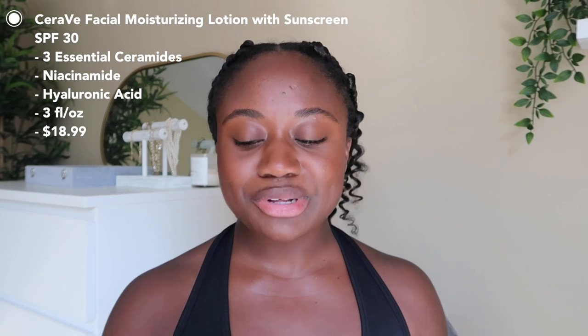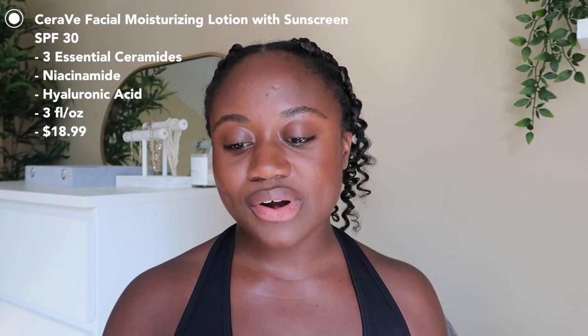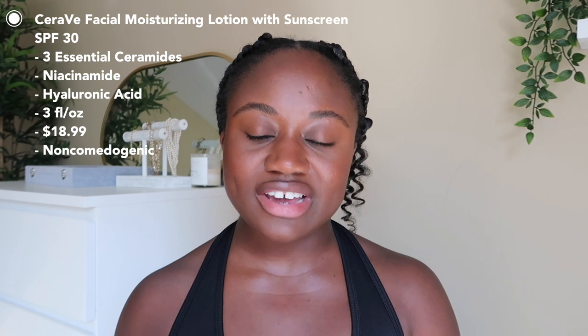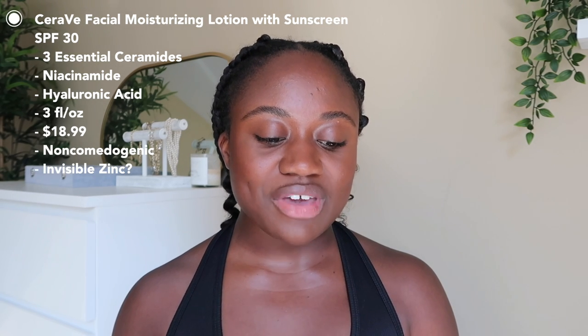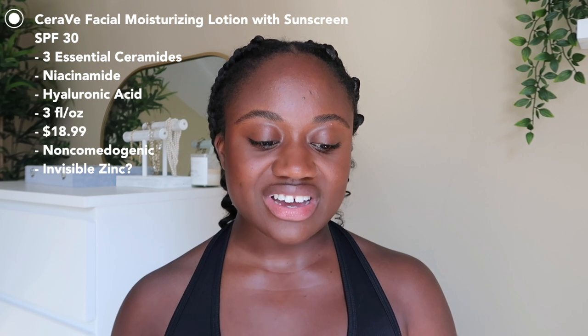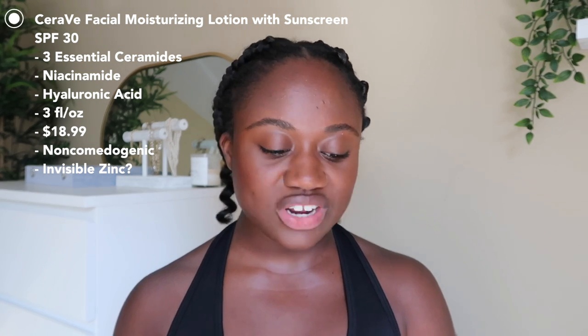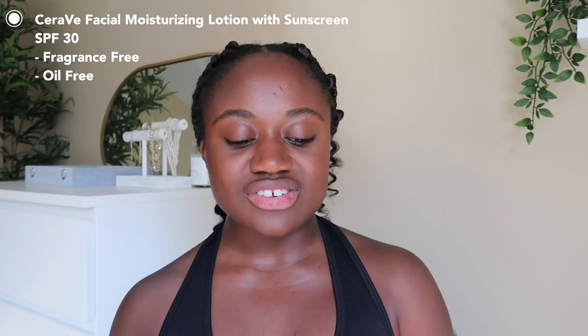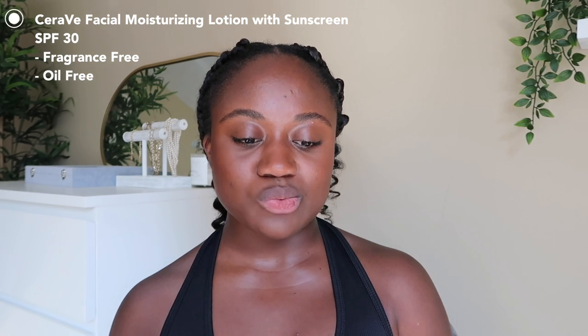It says it moisturizes throughout the day and helps restore the protective skin barrier. It has three essential ceramides, niacinamide, and hyaluronic acid. You get three fluid ounces, about 89 milliliters, and it retails for $18.99. You can find CeraVe at pretty much any drugstore or at Ulta, where I picked mine up. It claims all-day hydration, non-comedogenic, invisible zinc technology, micro-fine zinc oxide with a clear finish, and it's fragrance-free and oil-free.